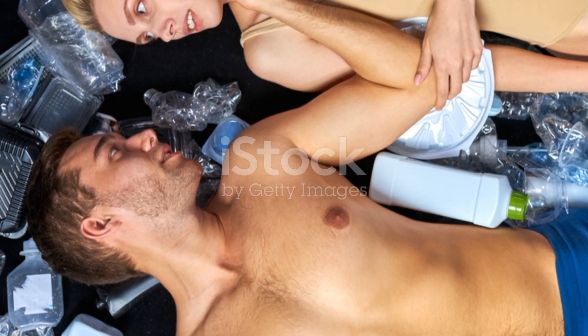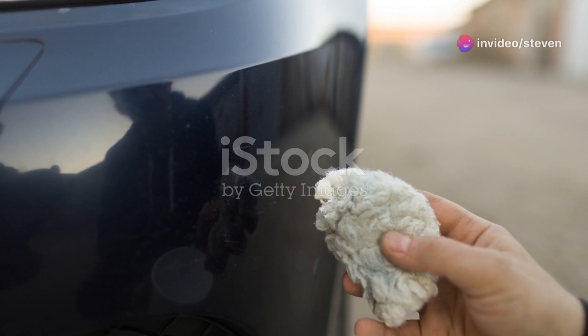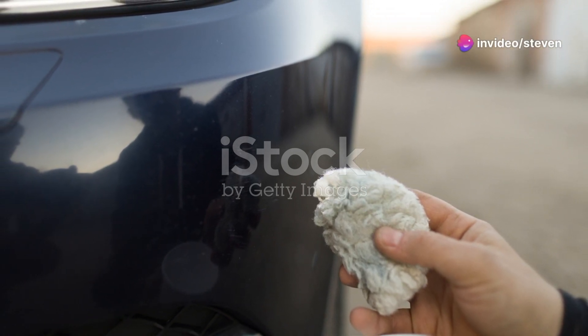Finally, create a maintenance plan. Regular upkeep prevents clutter from building up again. Spend just ten minutes a month tidying up and your garage will stay in tip-top shape.